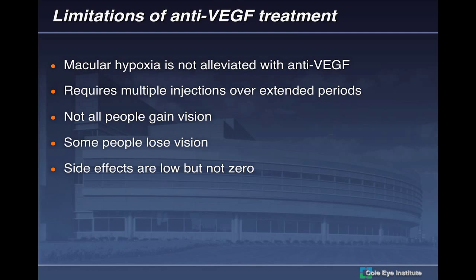What do these treatments not do? Anti-VEGF therapies don't eliminate hypoxia. That's one of the great things about laser — when you apply it, you're eliminating retinal hypoxia, as shown in multiple studies including PRP. The number of injections over extended periods is really burdening our practice. Not all patients gain vision; some lose it. Side effects are low but not zero — endophthalmitis is a devastating complication from injection that you would never get from a laser procedure.